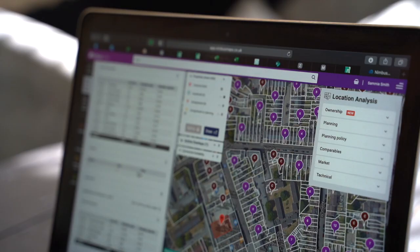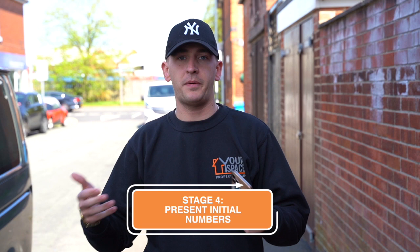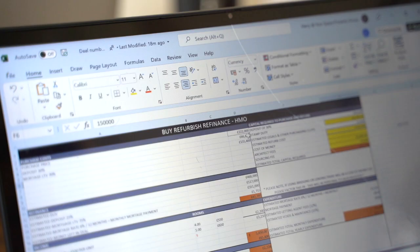Once we've found something suitable, we'll send you over some initial numbers. Once the client is happy with everything we've produced, we'll send the initial numbers over via WhatsApp, email, or message, and if they're happy with that we'll then go and view the property for them.